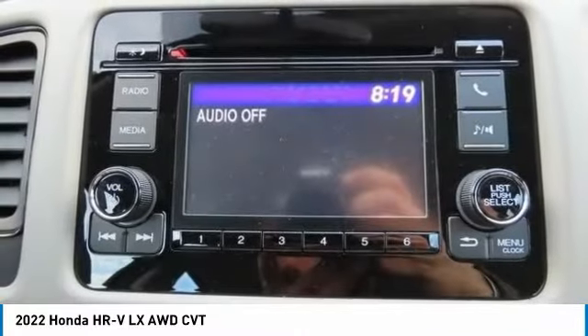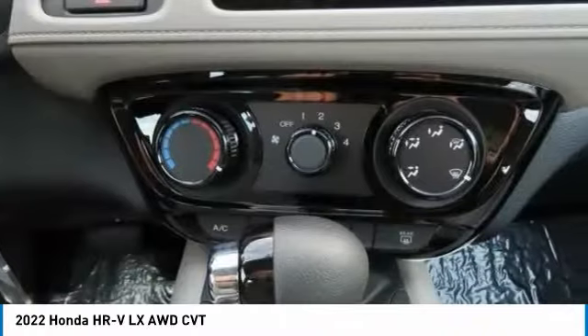Auto-off headlights. This beauty will even make your house keys jealous — drive it today!